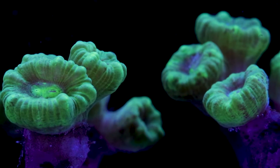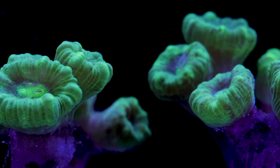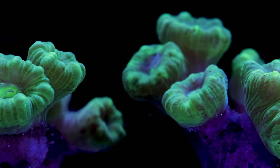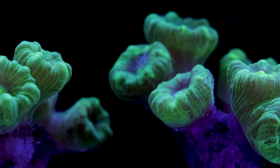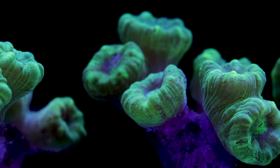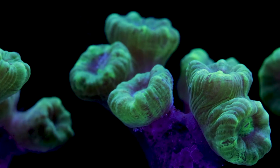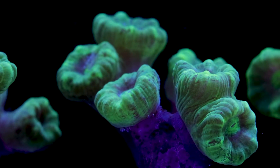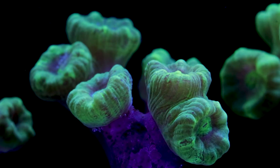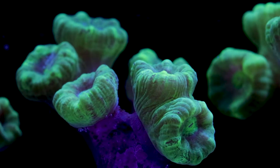Candy cane corals come in a small variety of colors. Typically you'll see different strains of greens, some teals, or purple strains with green mouths. This is a branching coral that's very fast growing, and each polyp will eventually form a second mouth. As the colony continues to grow, those two mouths will grow away from each other, each eventually forming individual polyps.